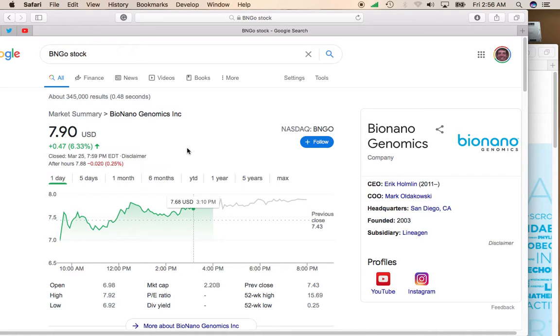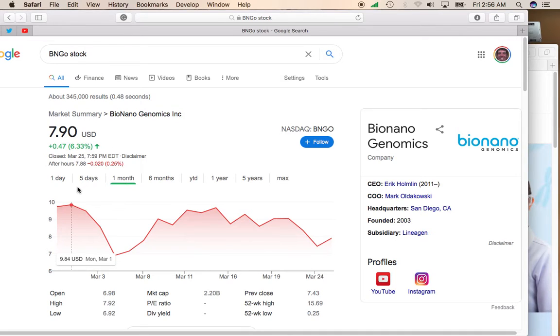The stock was up over 6% yesterday, up to $7.90. Take a look over the past month here — the stock was up at around almost $10 a share and then had a pretty hard slide, thanks to the fall in small cap stocks in general.